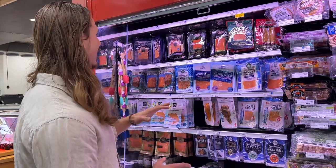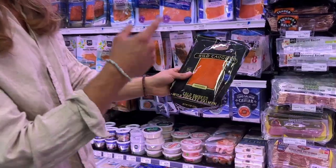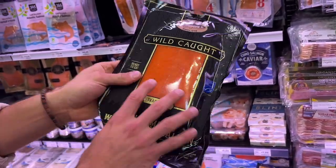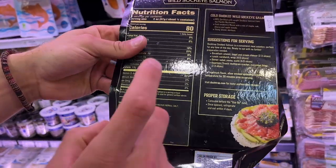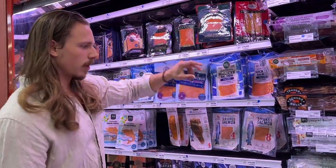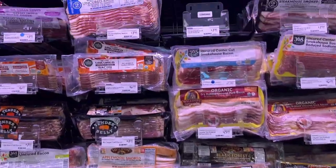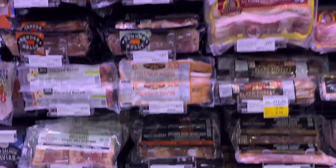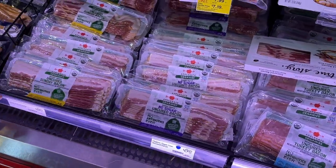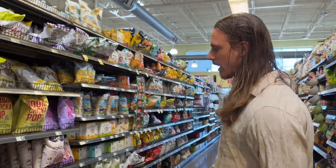We got wild caught cold smoked wild sockeye salmon — sockeye salmon is a great one for lower heavy metals and healthier fats. You can literally just eat this right here — it's a pretty good snack with high protein and healthy fats. For bacon, a lot of it is loaded up with random ingredients. A good brand is Applegate — Applegate Organics is a reliable choice.